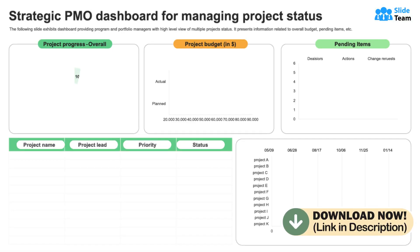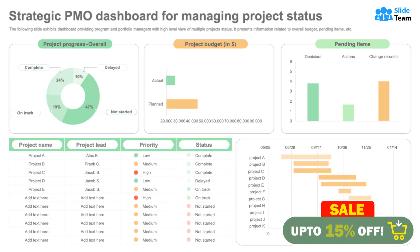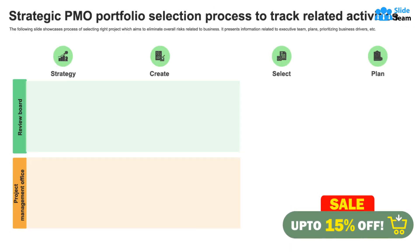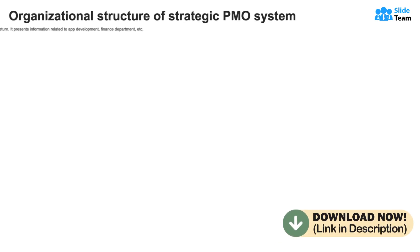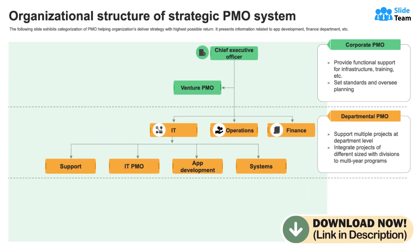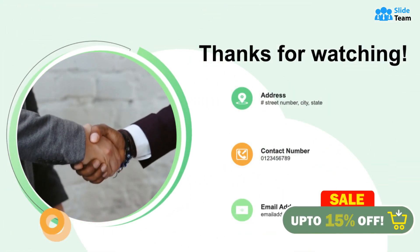Use this strategic PMO dashboard to get a comprehensive overview on multiple projects at the same time. Organizations that embrace the strategic PMO approach gain a powerful ally in driving successful project outcomes and achieving long-term strategic goals. Download this PPT template on strategic PMO to be an effective change enabler.